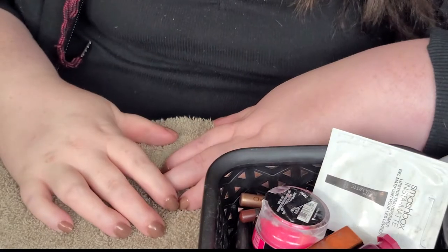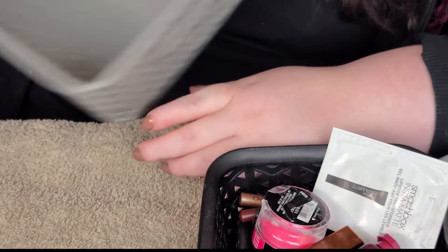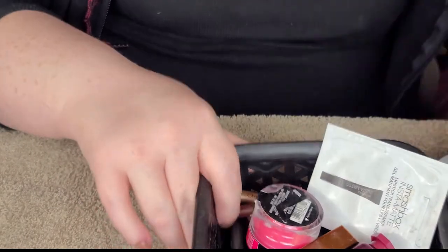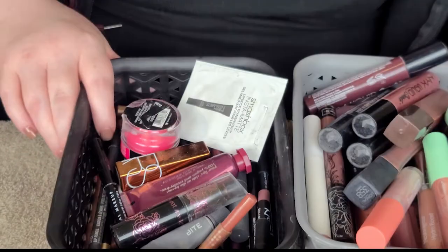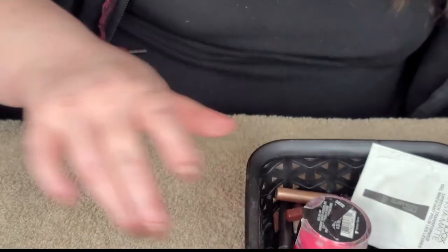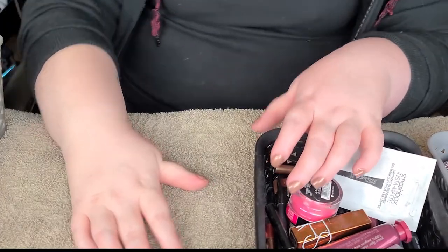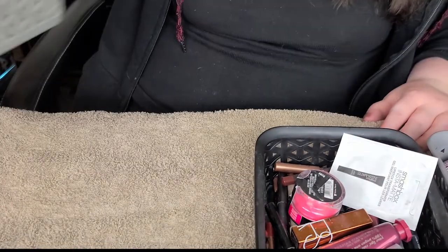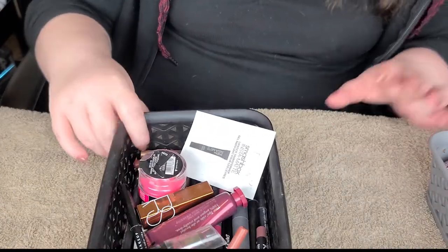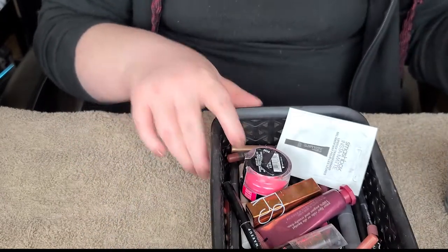All right, let's get started. I've got the declutter basket here and a couple of baskets to get started on decluttering. I think you're too tight a shot, let me zoom you out. All right, now I think we can see a little better what I'm doing. So we got the declutter basket here and I've got some little baskets pulled from my lipstick drawer to start on.